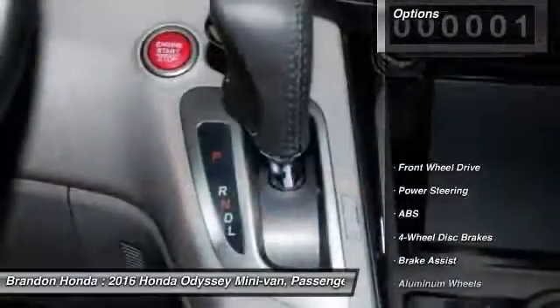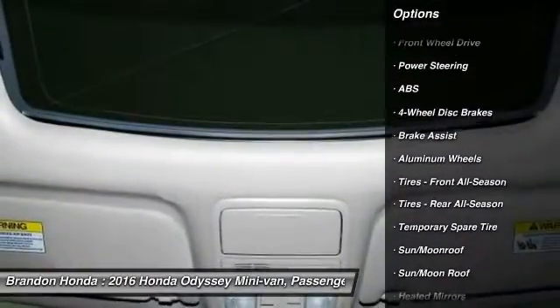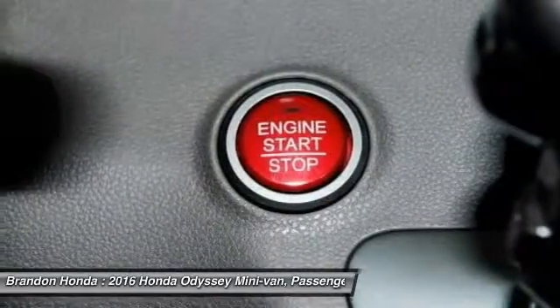Here are some of this vehicle's great options: lane departure warning, stability control, power passenger seat, anti-lock braking system, keyless entry, and navigation system.